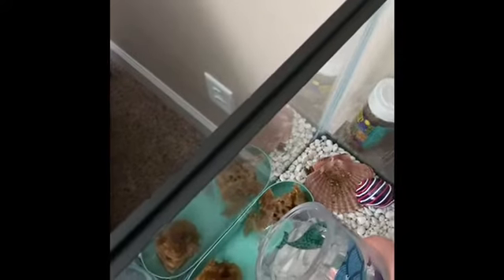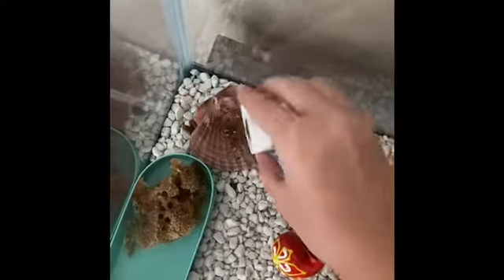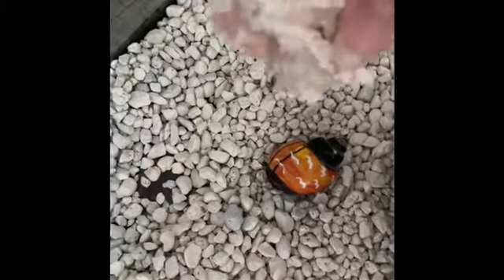Next I move on to the hermit crabs. I start off by giving them their water and then some food. Here they are — this one's Max and this one's Pete. I know, great names right?